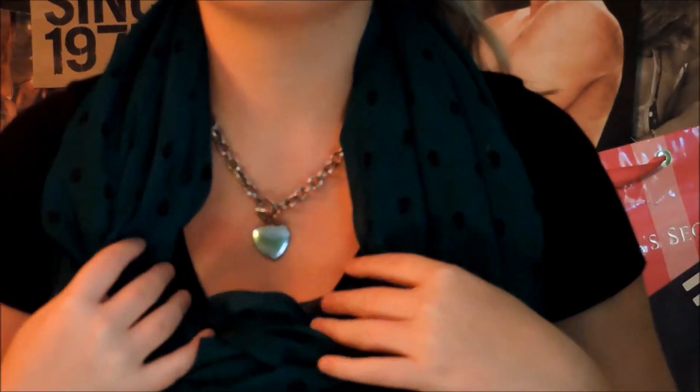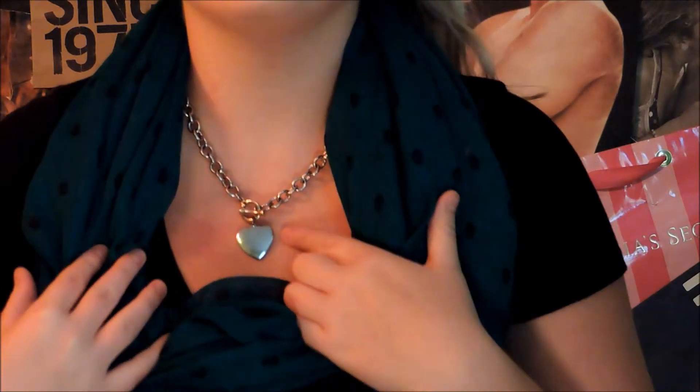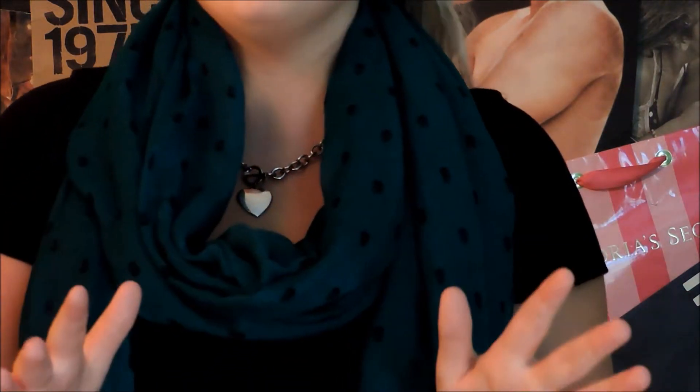This scarf I got from Target. I'm wearing this heart chain necklace that I got from one of those magazine brands called Leia Sophia. I'm not wearing any rings or bracelets because I don't live home full time, so I only brought a little bit of stuff.